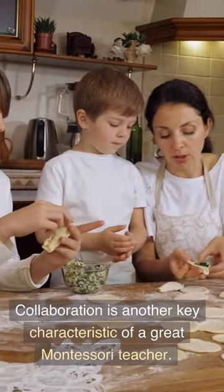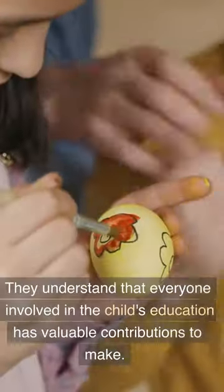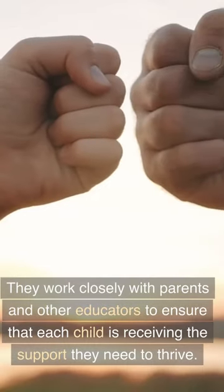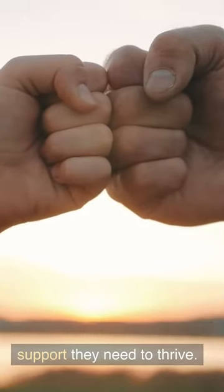Collaboration is another key characteristic of a great Montessori teacher. They understand that everyone involved in the child's education has valuable contributions to make. They work closely with parents and other educators to ensure that each child is receiving the support they need to thrive.